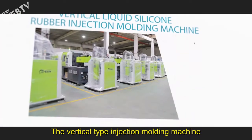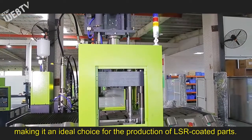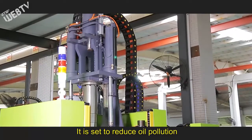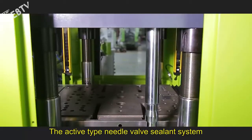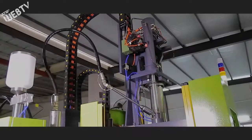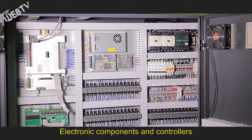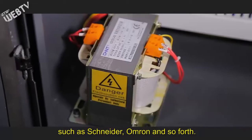The vertical type injection molding machine will open and close the molds downward, making it an ideal choice for the production of LSR-coated parts. The advanced sliding rail control system operates quickly and with great stability, set to reduce oil pollution and fulfill multi-station manufacturing requirements. The active type needle valve sealant system makes injection more accurate. A high performance servo system is adopted for extreme accuracy and energy saving operation. Electronic components and controllers are sourced from world-class brands such as Snyder, Omron, and others.